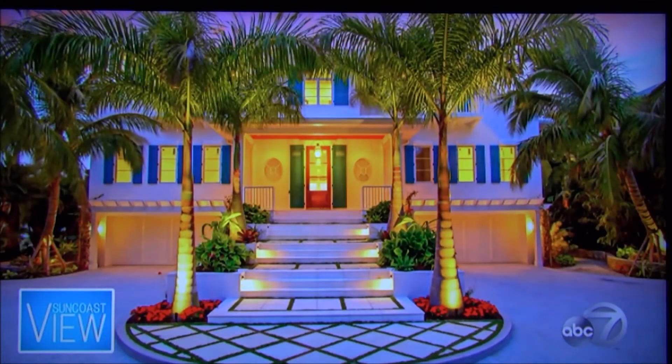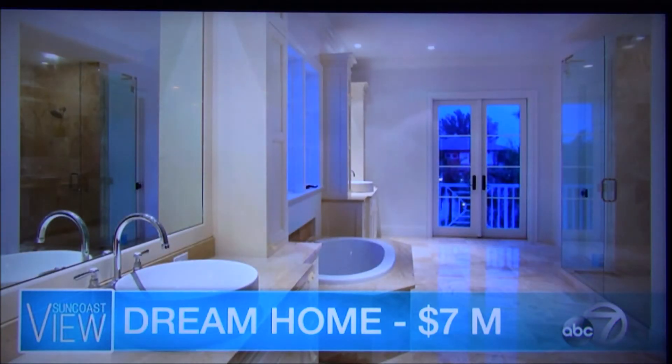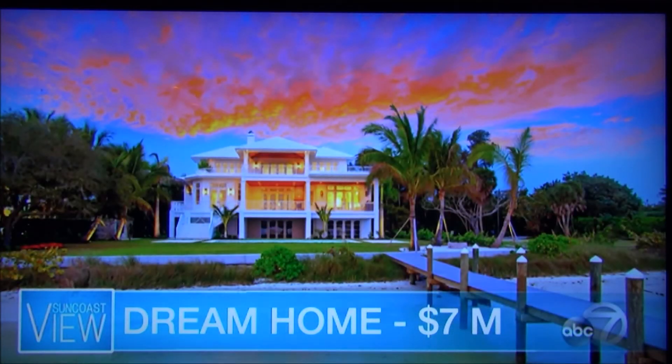One dream home? A brick house — oh, gorgeous. This was completely done from top to bottom. It's right on Casey Key and it sold for $7 million. This is a Bruce Sava custom home: five bedrooms, five baths, 7,100 square feet, directly on the beach with a private beach. This house is absolutely amazing — sunsets every night. This one was actually a complete rebuild from the ground floor up — brand new.